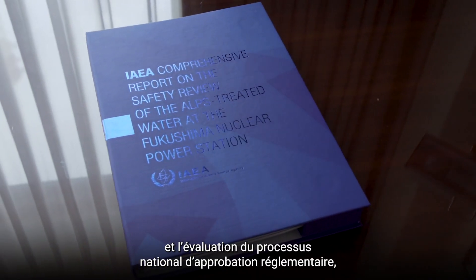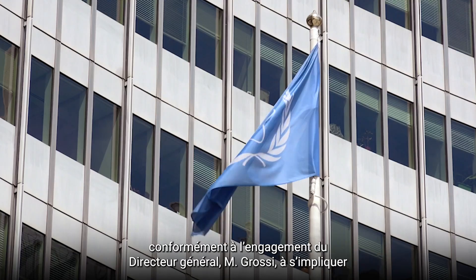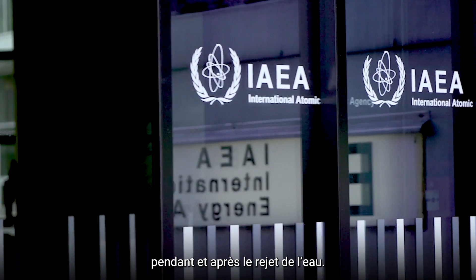The IAEA's comprehensive and independent safety review will continue for many decades, meeting Director General Grossi's commitment to be involved before, during and after the water is released.